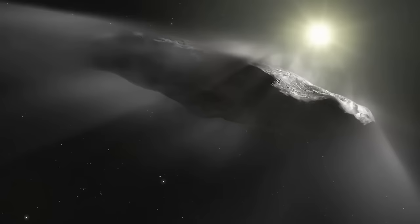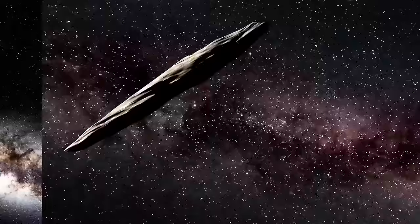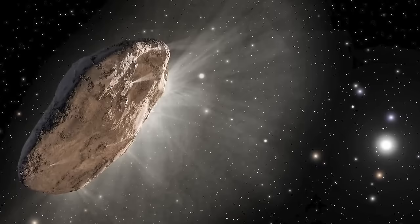In our sixth spot, we have the Oumuamua artifact. In 2017, this object was found flying through our solar system. It looks like a space rock, but it's not a comet or asteroid — it's too small and oddly shaped to be an asteroid, and is now the most elongated known space object. Astronomers thought the first interstellar space rock to enter our solar system would be a ball of ice and rocks like a comet, but this isn't one. There's usually a cloud of dust and gas surrounding comets, and this object just doesn't have that. Before scientists could study it further, it left our solar system. All we know is that the strange object came from another solar system — or maybe a different universe, which is why it's so weird and unlike anything we've ever seen.